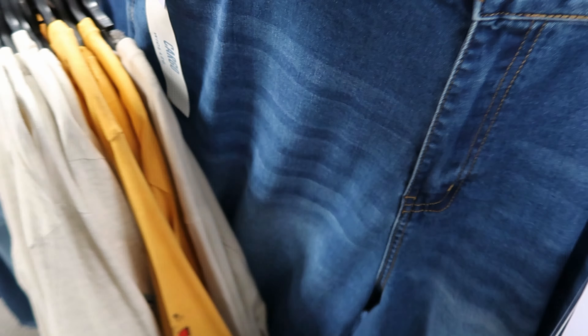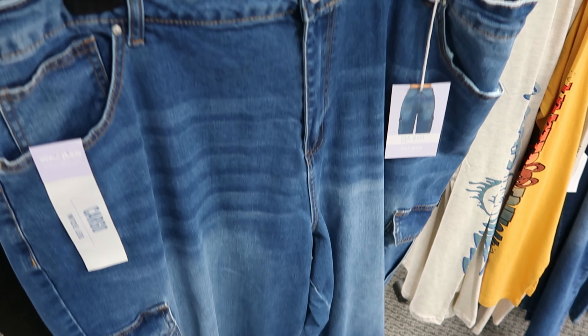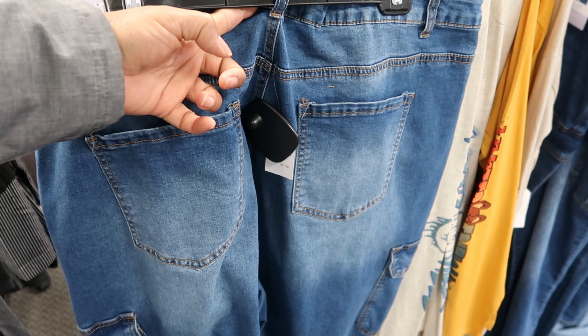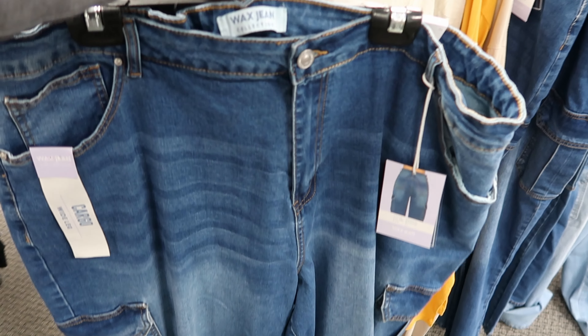And then they have it paired with these jeans behind it. These are Wax Jean Collection, they have cargo pockets on both sides, they do have functioning pockets in the front and also functioning pockets in the back. These are $27.99 and they are by Wax Jean Collection.